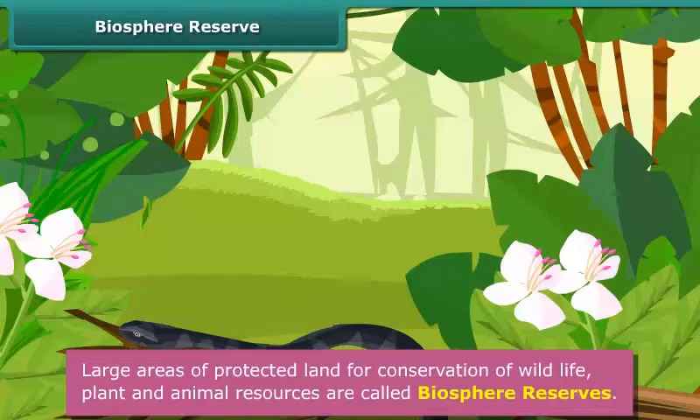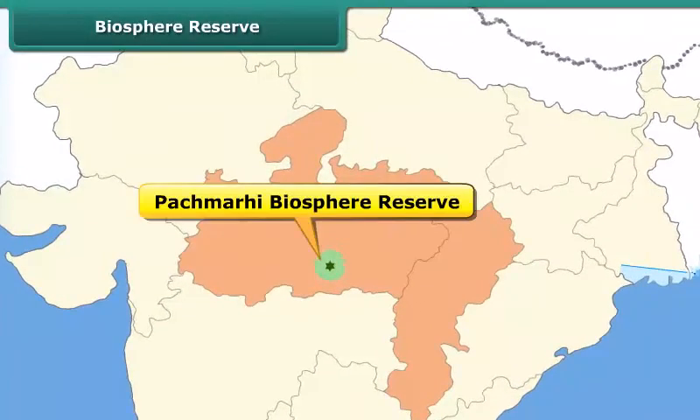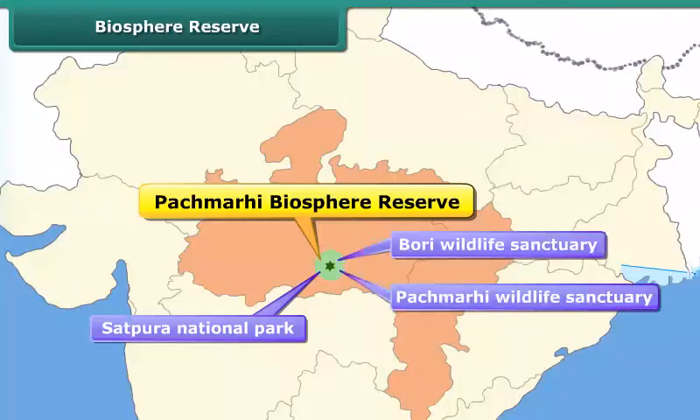Do you know a biosphere reserve may also contain other protected areas in it? Yes, let me tell you an example. The Panchmari Biosphere Reserve consists of one national park named Satpura and two wildlife sanctuaries named Bori and Panchmari.